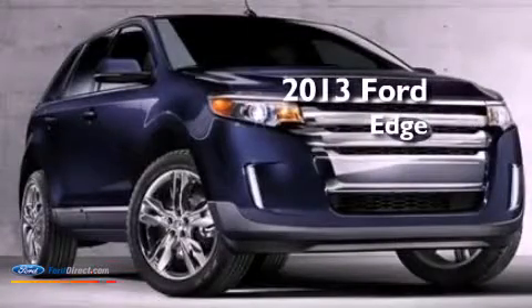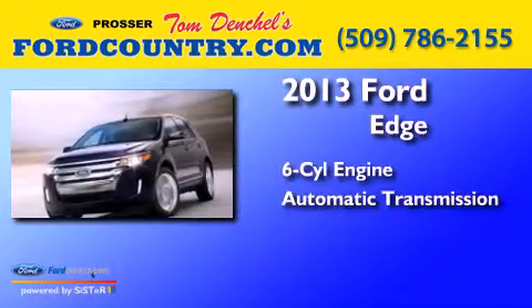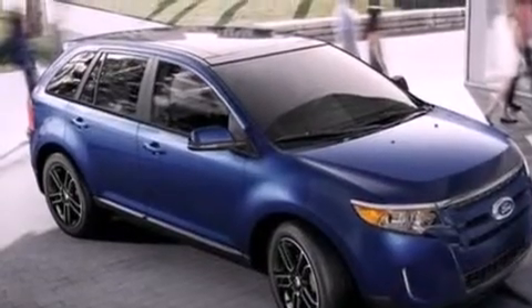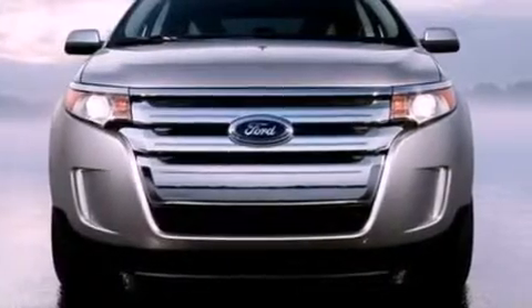This is a brand new 2013 Ford Edge. It has a six-cylinder engine and an automatic transmission. Its top features include a low tire pressure indicator, XM satellite radio, big 18-inch wheels, and traction control and stability control systems.